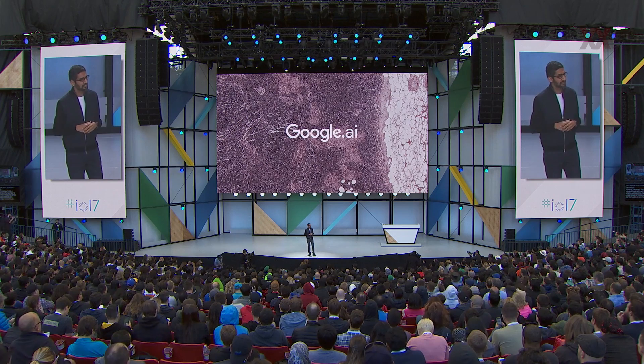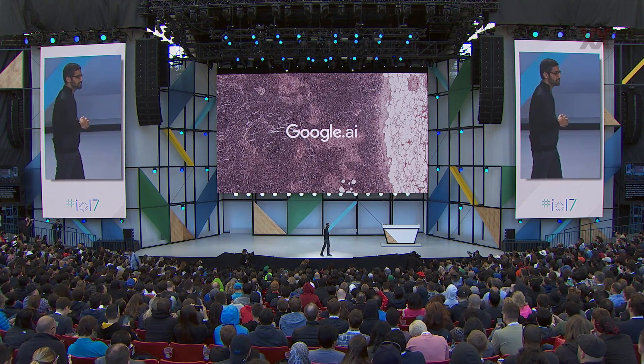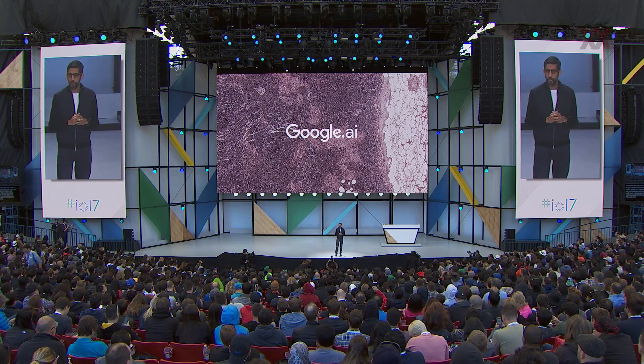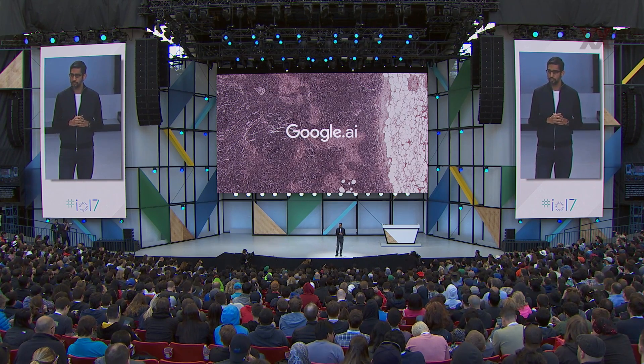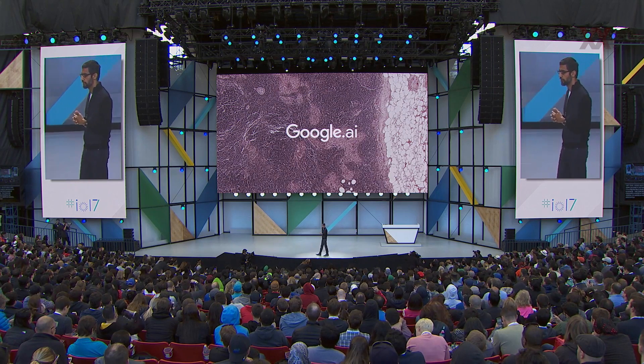We are taking all these AI advances and applying them to newer, harder problems across a wide range of disciplines. One such area is healthcare. Last year I spoke about our work on diabetic retinopathy — a preventable cause of blindness. This year we published our paper in the Journal of the American Medical Association, and Verily is working on bringing products to the medical community.